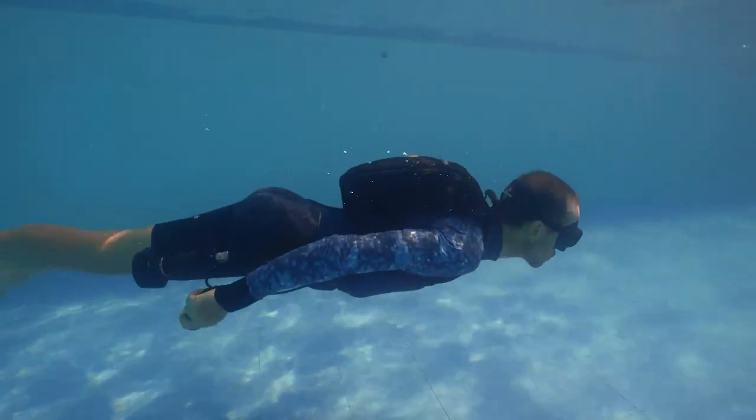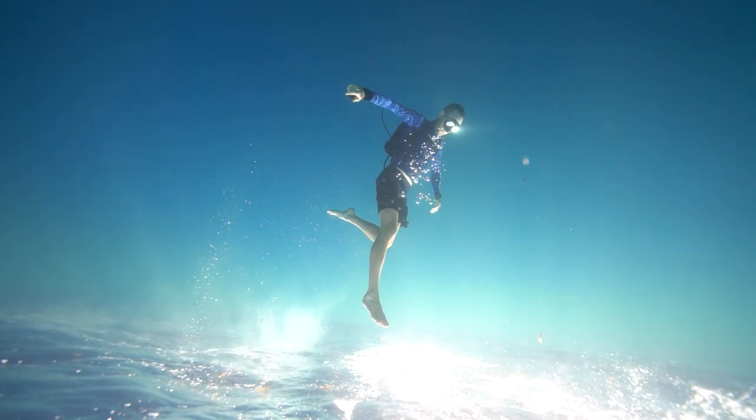It all starts with a wearable design, freeing up your hands and allowing you to explore the ocean autonomously.